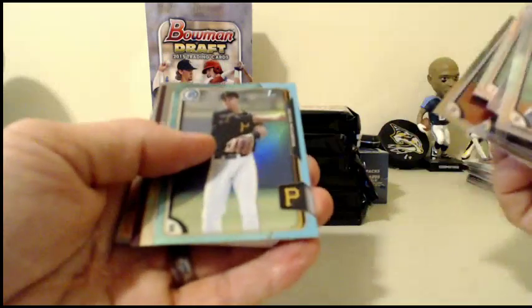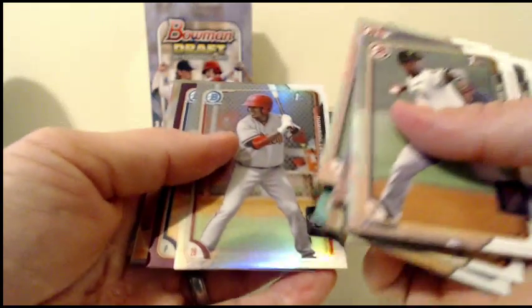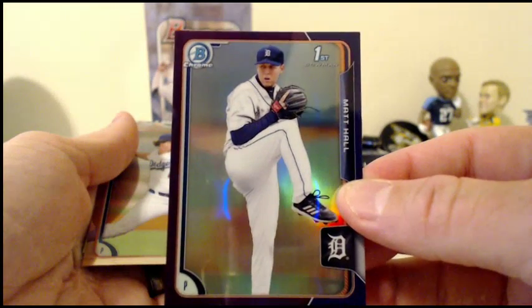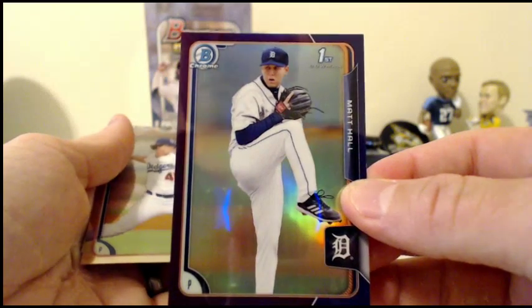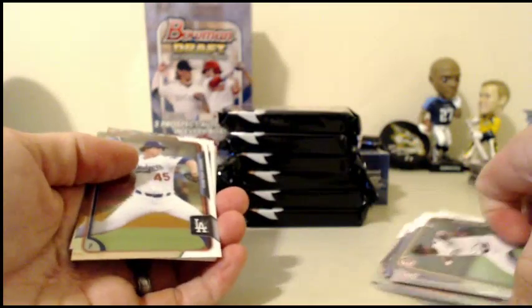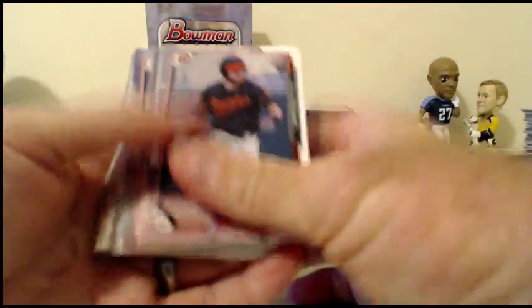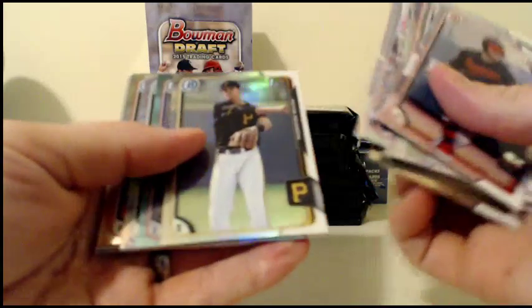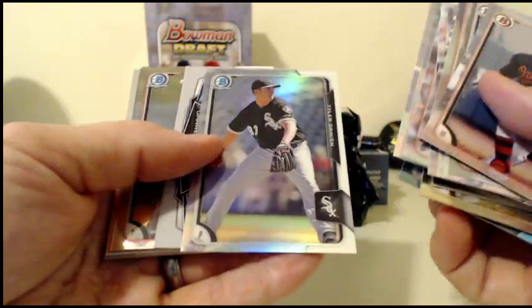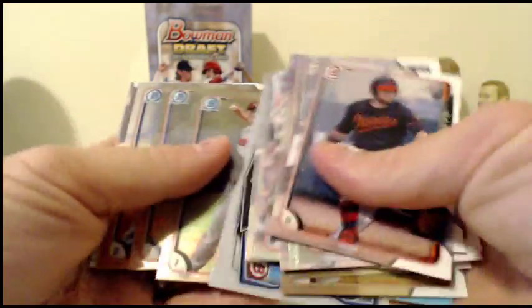Refractor Tyler Nevin for the Rockies. Sky Blue Kevin Newman for the Pirates. Domingo Leba purple Tigers, Matt Hall, numbered 90 of 250, going out to the Tigers. Kevin Newman for the Pirates. Sky Blue Aaron Judge for the Yankees. Tyler Danish for the Sox. And some paper and base.